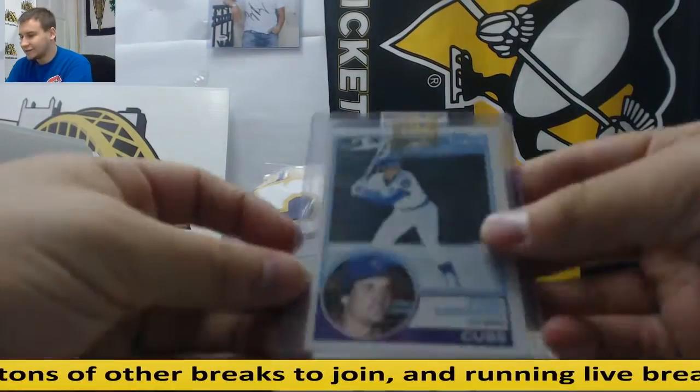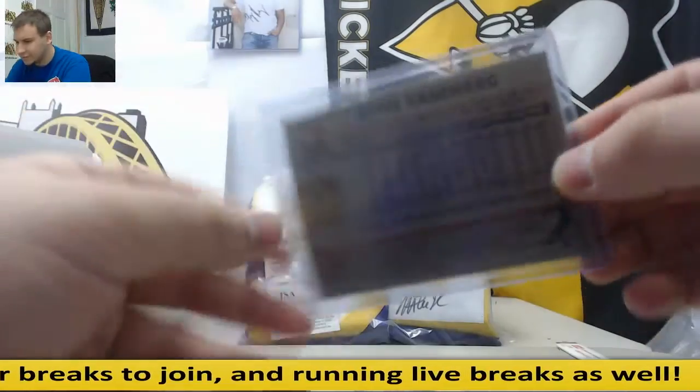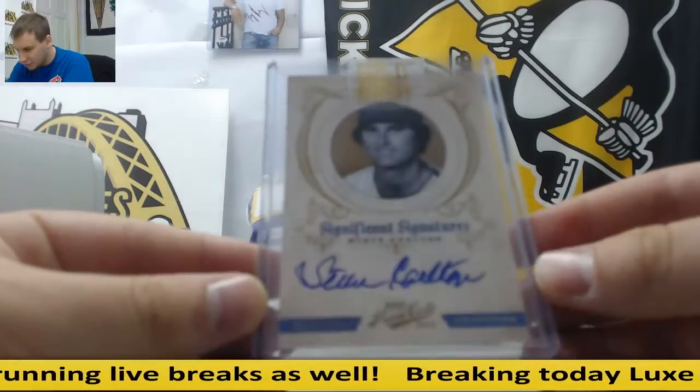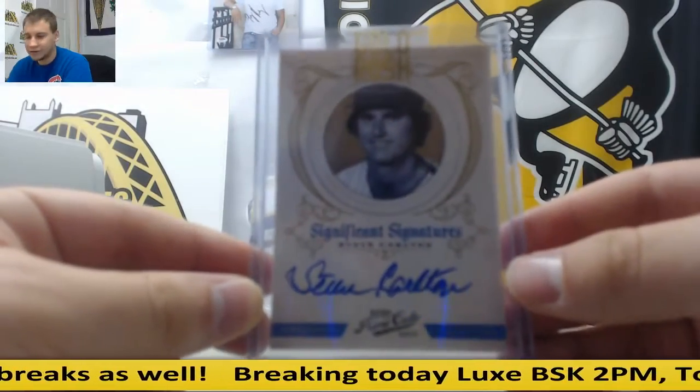We have a Ryan Sandberg — it's a pretty nice card, Rookie, 1983 Topps. Pretty nice shape actually. And a significant signature, Steve Carlton from 2012 Prime Cuts. Pretty nice card right there.